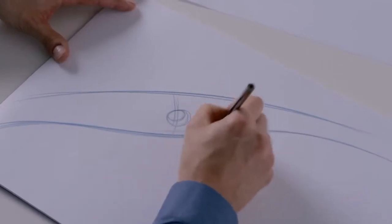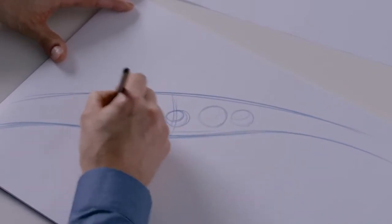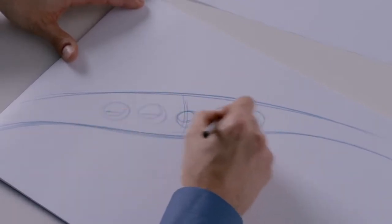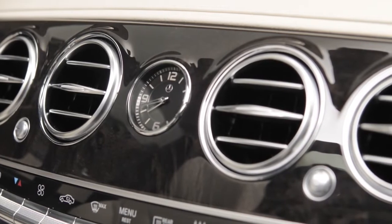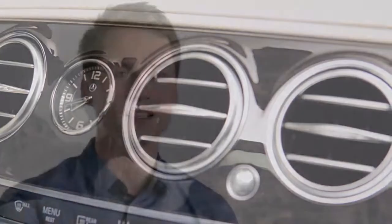Let me mention our four air vents in the middle of the dashboard. They have a kind of heritage, and having four of them gives the possibility to make each air vent a little bit smaller — there are still some technical reasons behind it — and that's aesthetically nicer. They have really nice haptics; if you move them up and down, they make a little click. It's a nice detail.